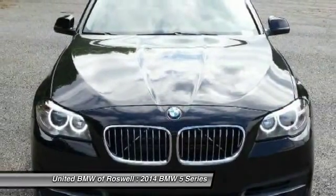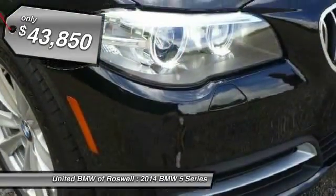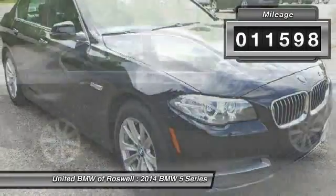If you are looking for excitement and boldness, the 5 Series is for you and is priced below $45,000. This vehicle has less than 15,000 miles.